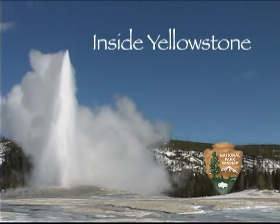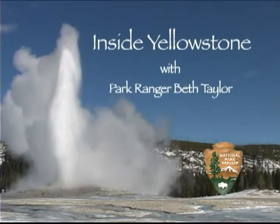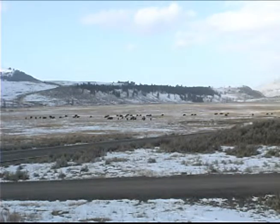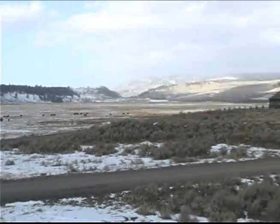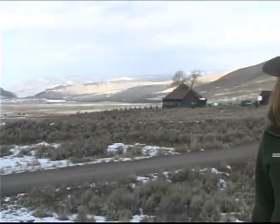You're watching Inside Yellowstone. The historic Lamar Buffalo Ranch overlooks the sweeping expanse of beautiful Lamar Valley. A cluster of log buildings marks the spot where from 1907 to 1952 the park ranched buffalo in order to increase the herd size.